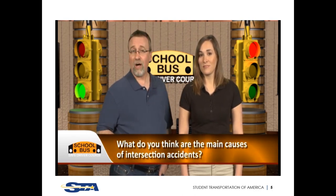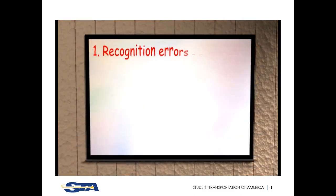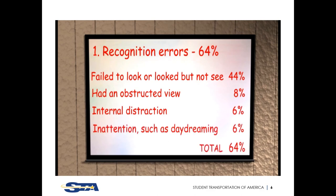Question number three: what are the main causes of intersection accidents? DOT studies tell us there are three groups. First, recognition errors lead to 64% of all intersection accidents — the driver failed to look or looked and did not see (44%), had an obstructed view (8%), internal distraction (6%), and inattention such as daydreaming (6%).